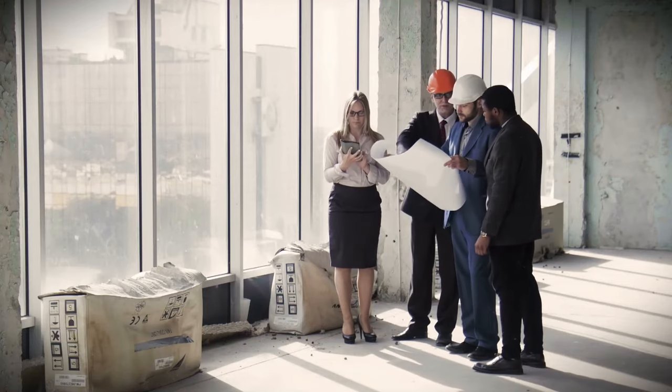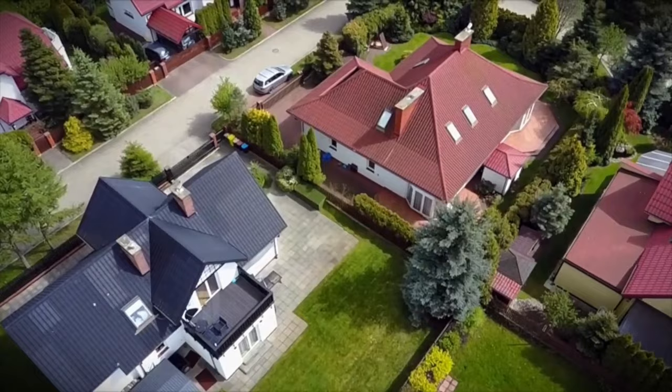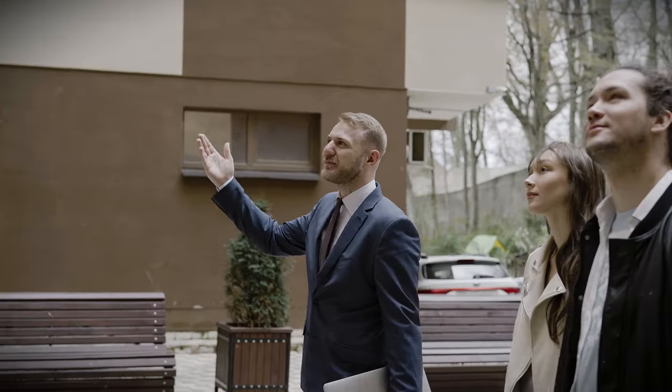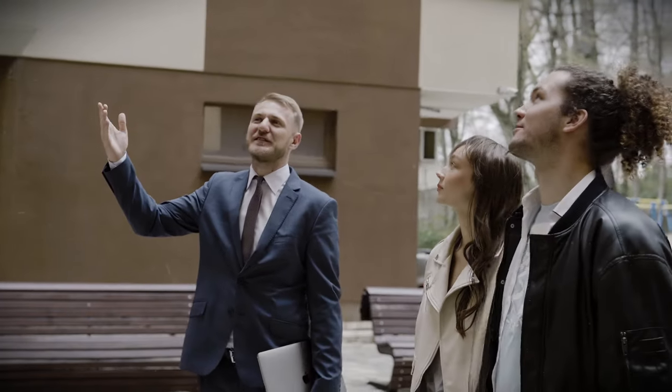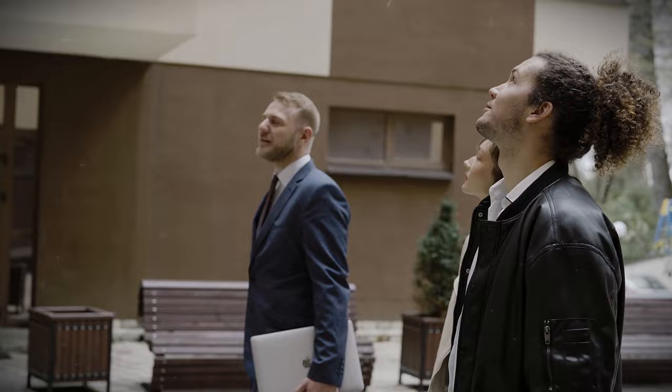Together, we can navigate this exciting landscape of real estate and make empowered investment choices. Thank you for watching. Remember, the dream of property ownership is within reach — let fractional real estate be your stepping stone toward a brighter, more financially secure future. See you in the next video.